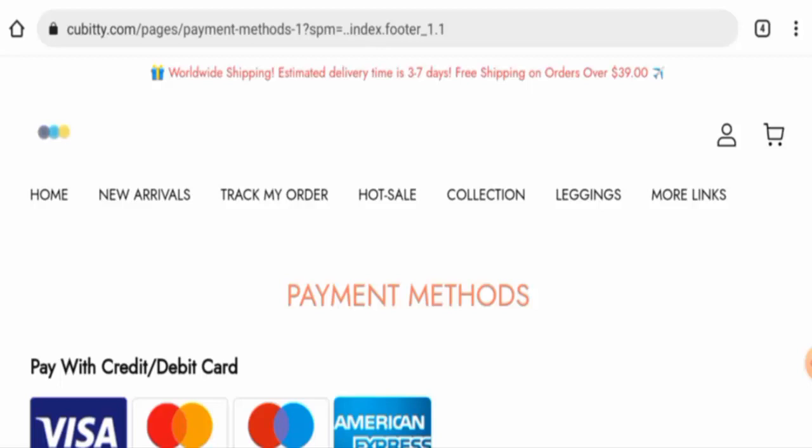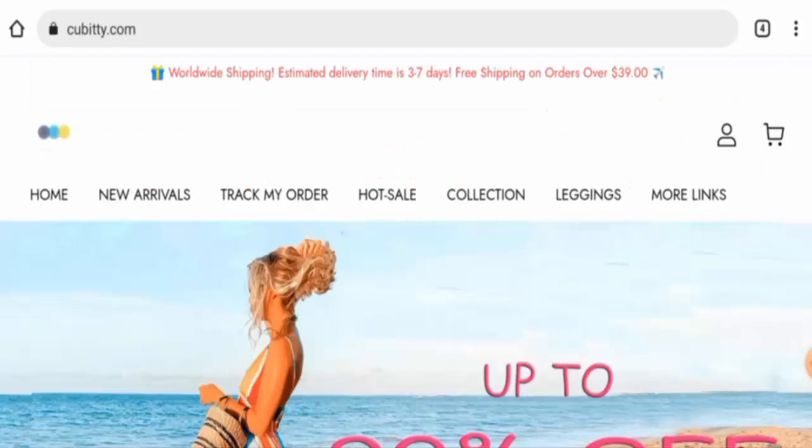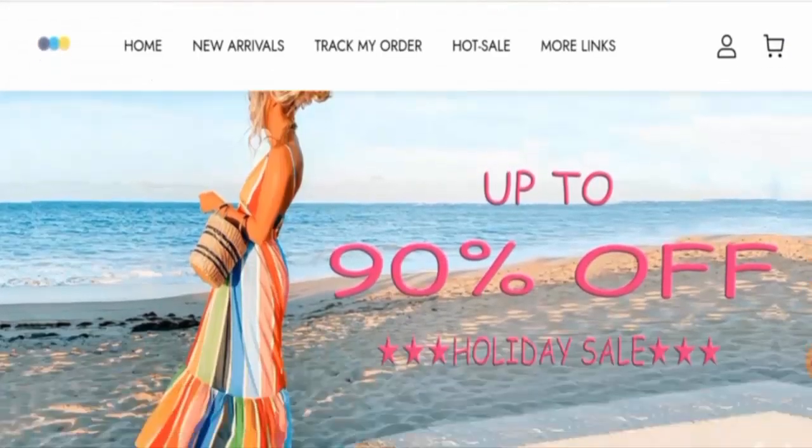This website is secured by the HTTPS protocol and SSL integration to keep details and transactions safe, which is a good sign. However, regarding domain information, this website was created on 14th December 2022 and will expire on 14th December 2023, which means it is very young and cannot be trusted.